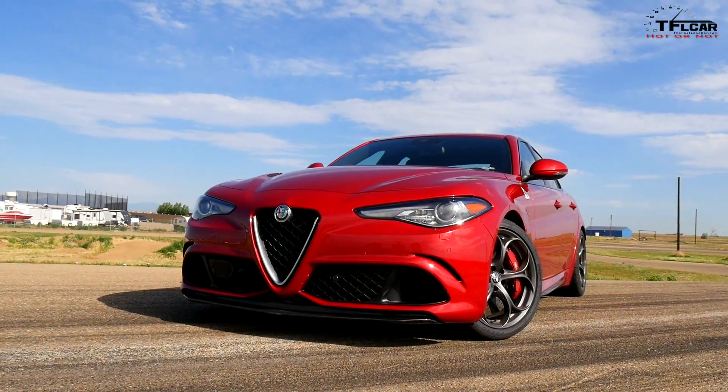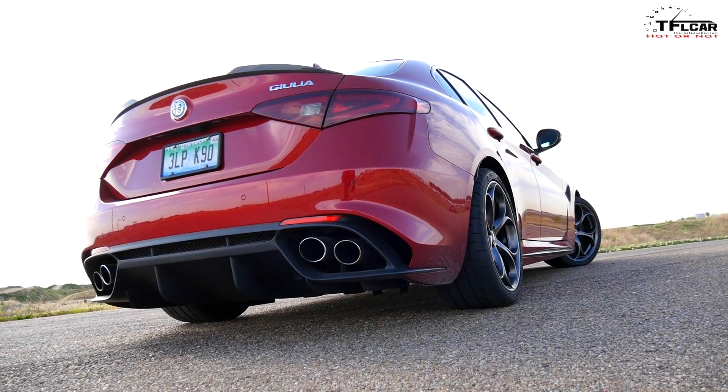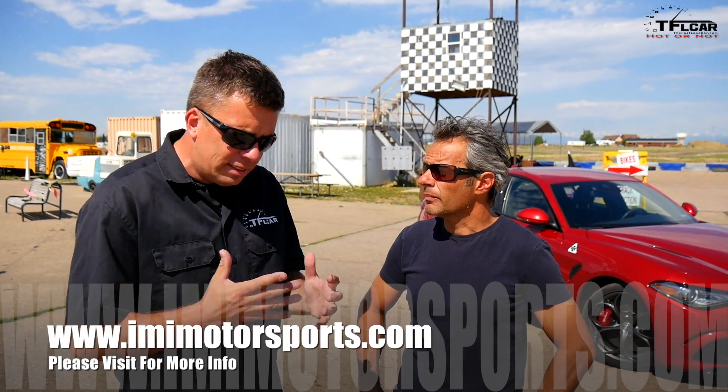We have not done an episode of Hot or Not in so long. But I have a very exciting car here: the 2017 Alfa Romeo Giulia Quadrifoglio. And I really want to know on our test track, IMI Motorsports, is it going to be hot or not?